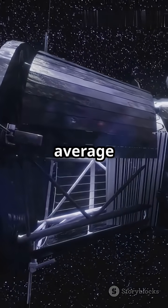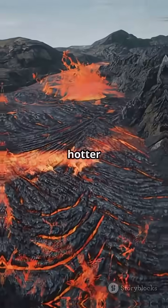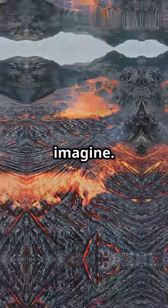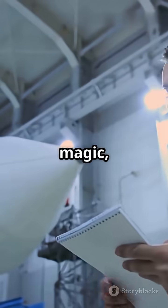Parker's not your average probe. It's got a carbon composite heat shield that can handle temperatures up to 2,500 degrees Fahrenheit. That's hotter than lava, hotter than your oven, hotter than anything you can imagine. But here's the cool part: just behind that shield, the probe is chilling at room temperature. Engineering magic, right?